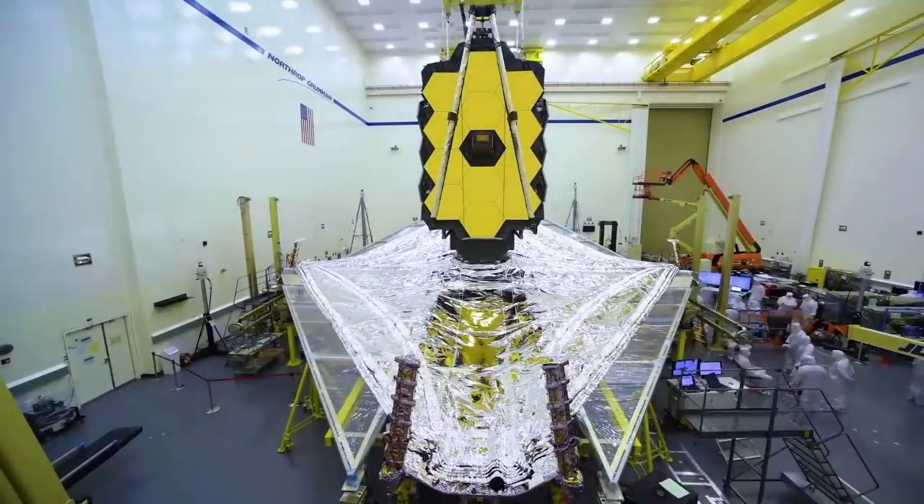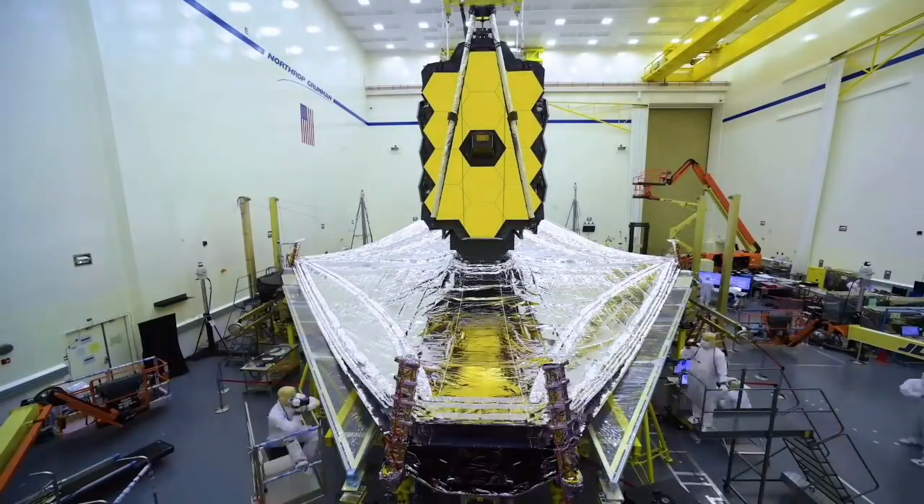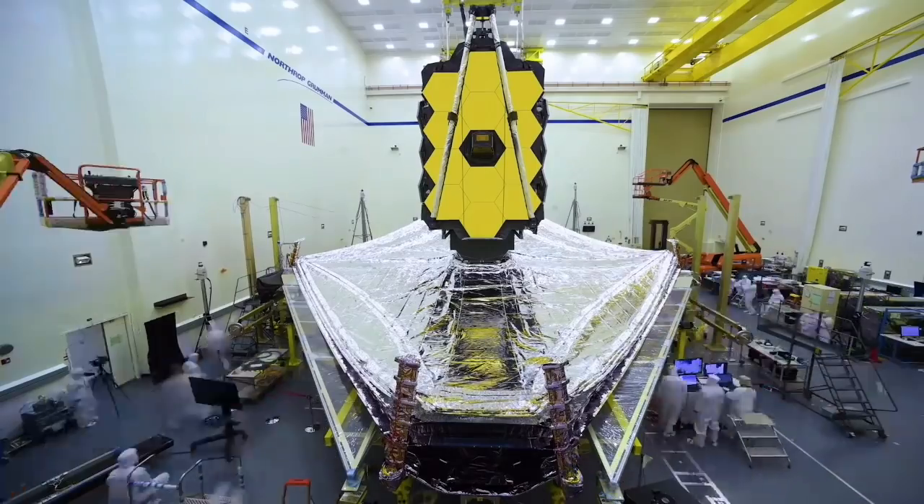The second challenge involves floppy, indeterministic members like the big sun shield layers. NASA is used to deploying rigid beams on hinges because they're deterministic and controllable, but these membranes are indeterministic — like pushing a string on a tabletop and trying to predict its shape. We can't predict the shape of the sun shield membranes, but we can constrain them to prevent snagging, tearing, or impeding other deployments. We do this with restraint mechanisms, and there will be a lot of them for something the size of a tennis court.